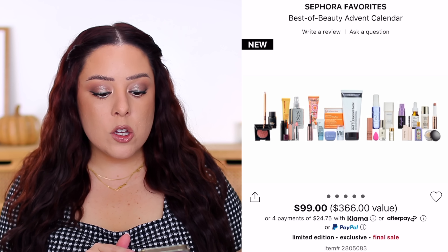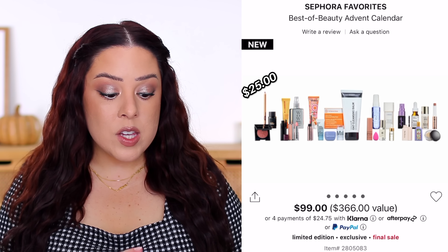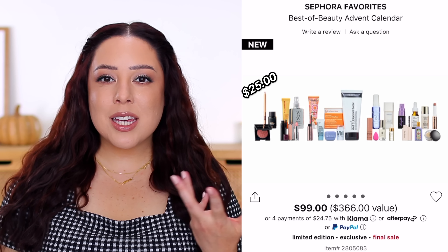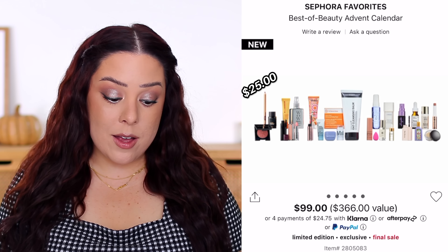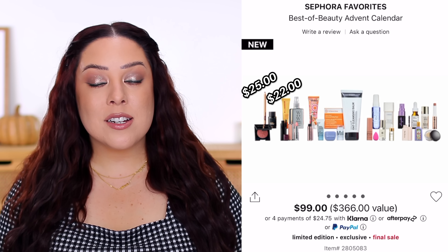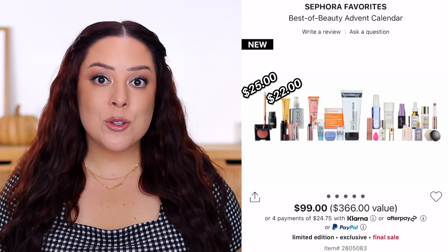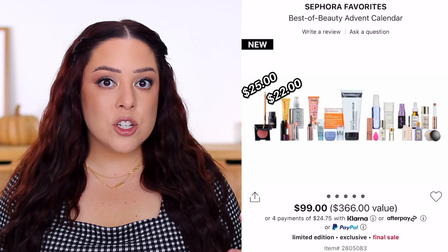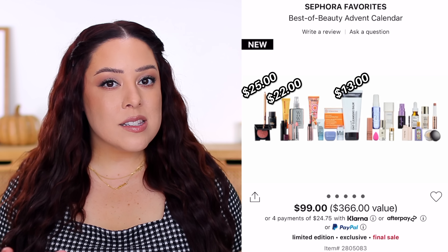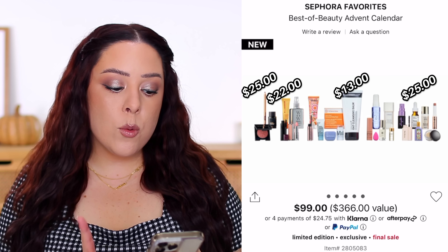Let's start with the full-size products. The Charlotte Tilbury Pillow Talk Lip Cheat Lip Liner in Pillow Talk 2 is worth $25 — very creamy, gives lips a plumped appearance, and locks lipstick in place. The Ula Henriksen Pout Preserve Peptide Lip Treatment in Citrus Sunshine is worth $22 — incredibly nourishing, so hydrating, my lips feel good hours and hours later; I prefer the strawberry version but this formula is gorgeous. The Inkey List Oak Cleansing Balm retails for $13. The Ordinary Multi-Peptide Eye Serum is worth $25.